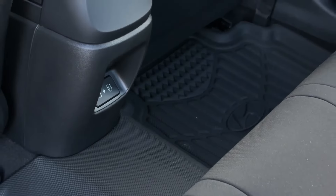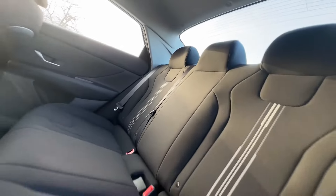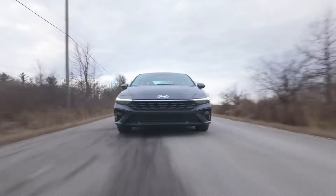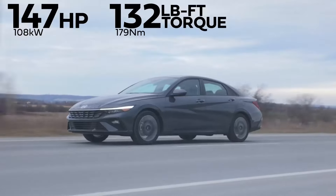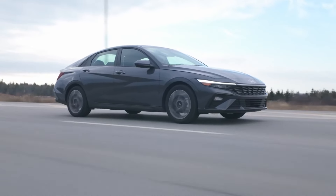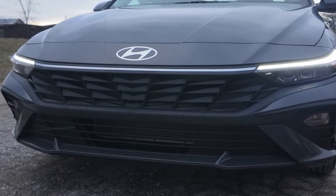The Hyundai Elantra is a five-seater vehicle that comes in seven trim levels. The most popular style is the Hybrid Limited DCT, which starts at $33,600 and comes with a hybrid 1.6L I4 engine and front-wheel drive. This Elantra is estimated to deliver 49 mpg in the city and 52 mpg on the highway.